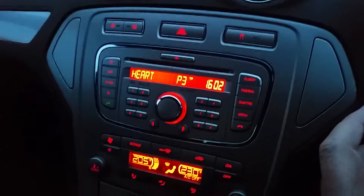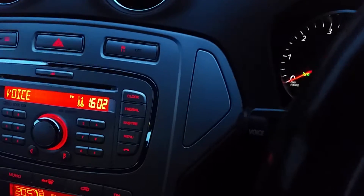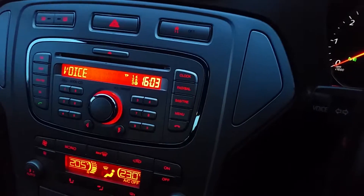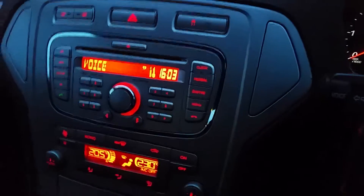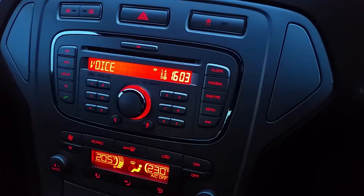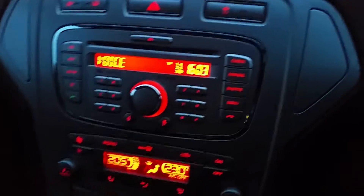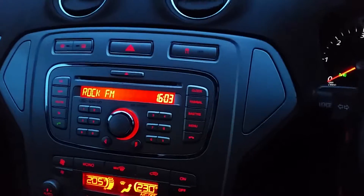Multi-function steering wheel. Stereo clamp control. Voice control — listen to this. Voice command. [Car responds: Voice command.] Device please. Radio. FM. Frequency please. 97.4. [Car tunes to 97.4.] There you go, chaps.